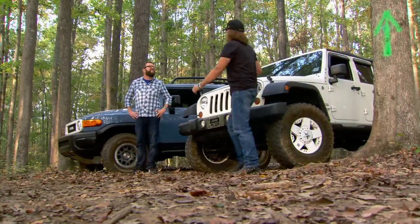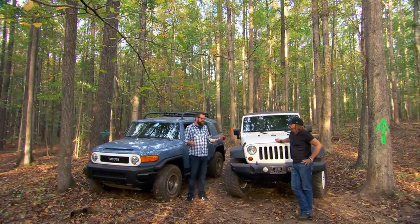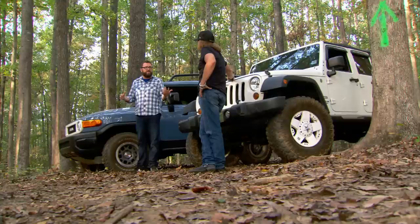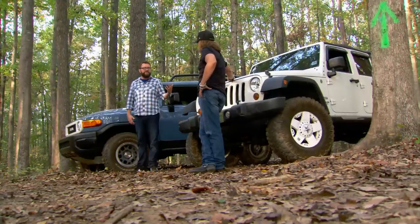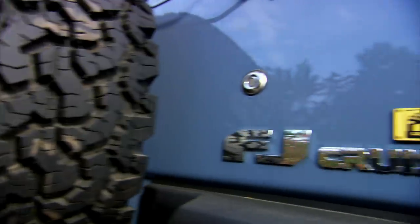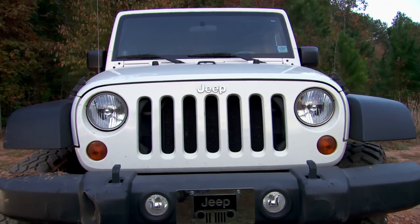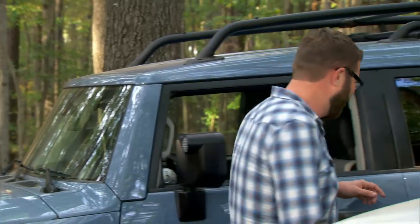Since we're building this Land Cruiser for Amy, I thought the best way to figure out what we should do with the suspension — either keep it stock height or raise it — would be to bring two cars out. So we've got a stock FJ Cruiser with no lift, then a Wrangler with a 4-inch lift and 35-inch tires. This will be a good way to figure out what we should do. Follow me. Let's go.